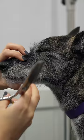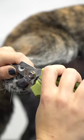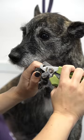Hand stripping is the process of removing dead undercoat. It helps to keep the coat's natural texture and vibrant color. It's not something that I offer due to the stress that it puts on my hands.